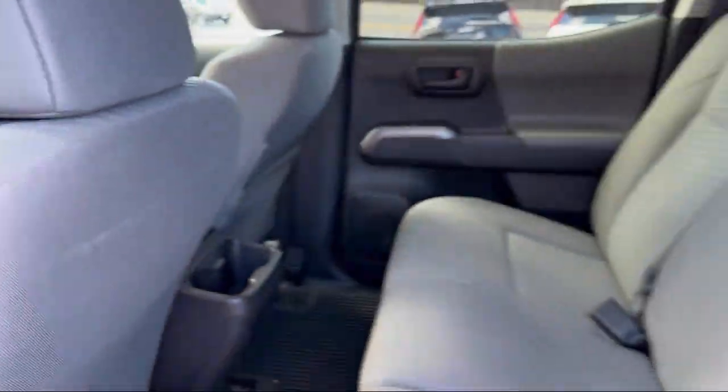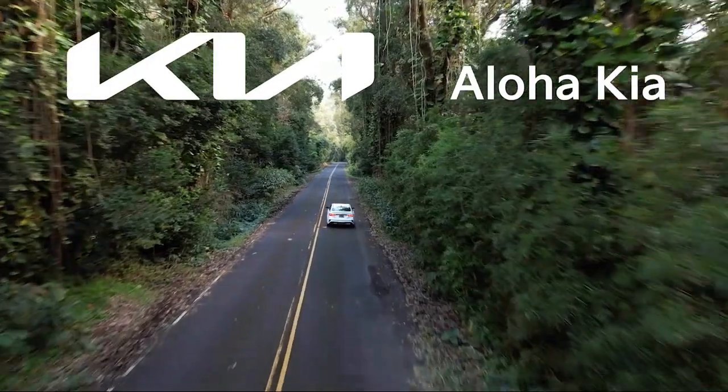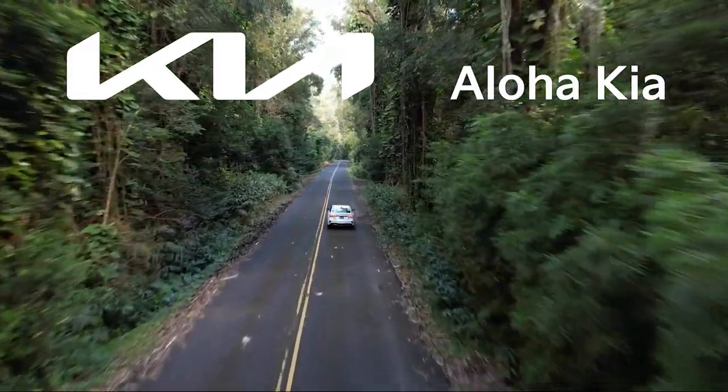It also features a rear view camera, steering wheel controls, electronic stability control, air conditioning, and has less than 10,000 miles on the odometer.